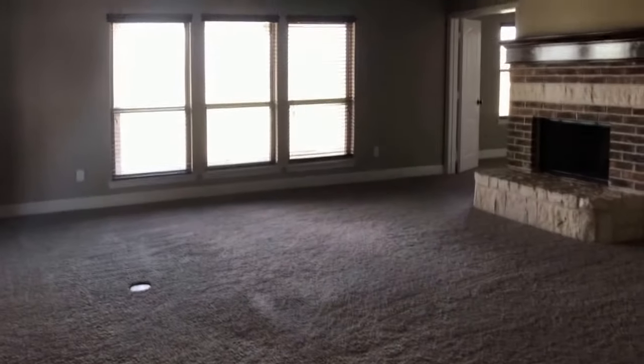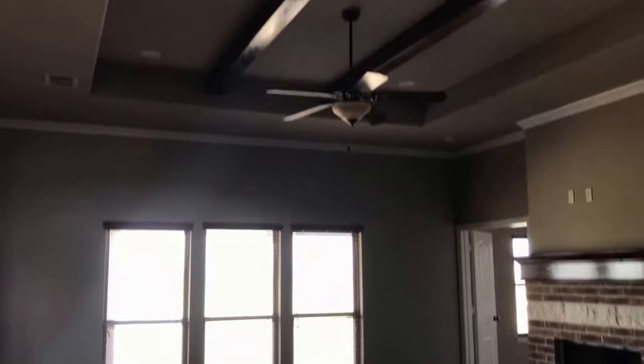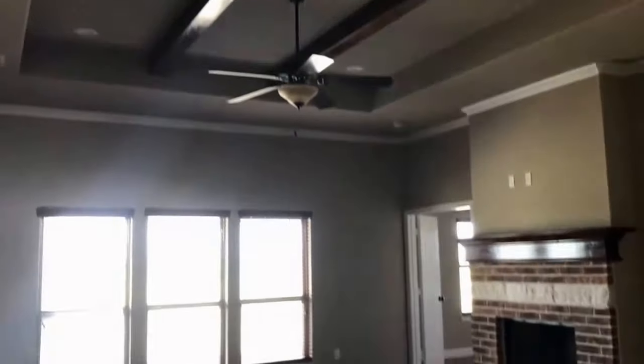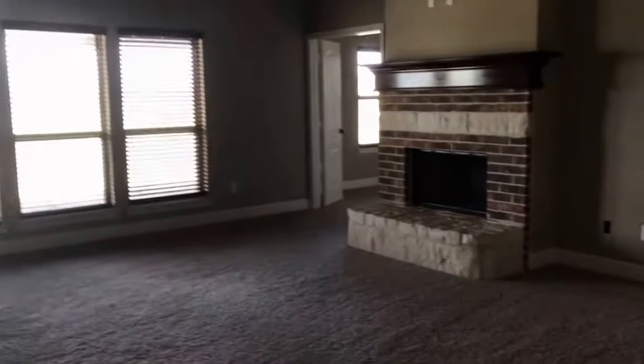The living area is very big and open. You have plenty of windows for plenty of natural light, vaulted ceilings, beautiful design. You also have a beautiful fireplace.